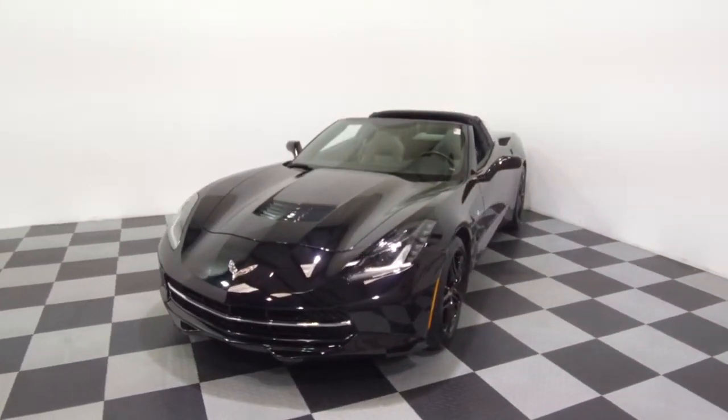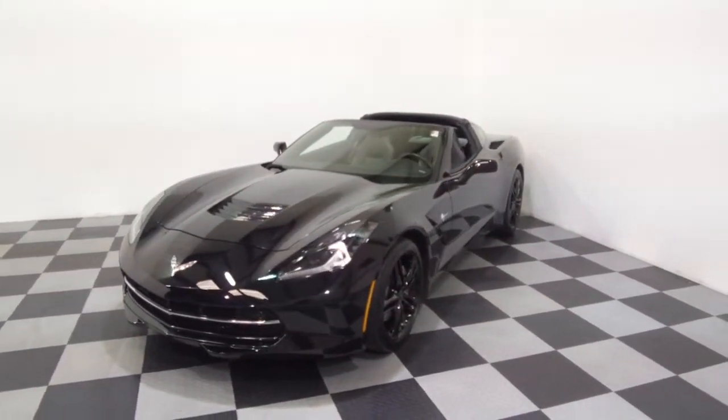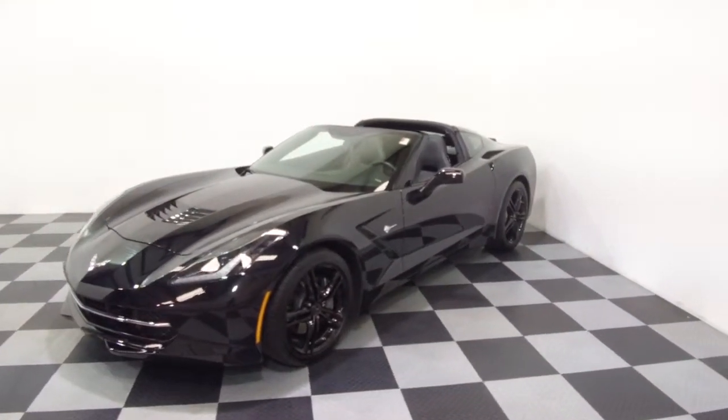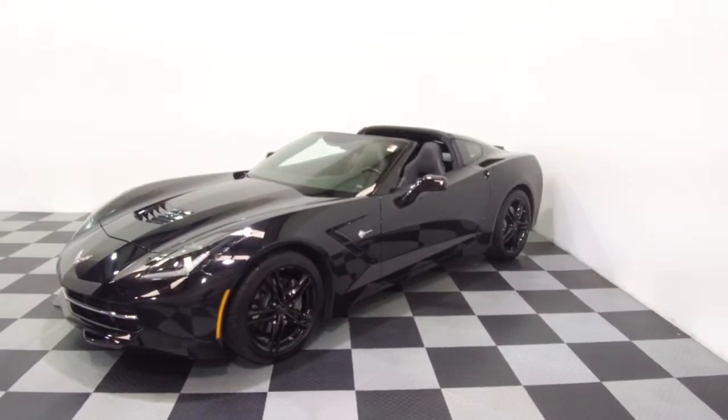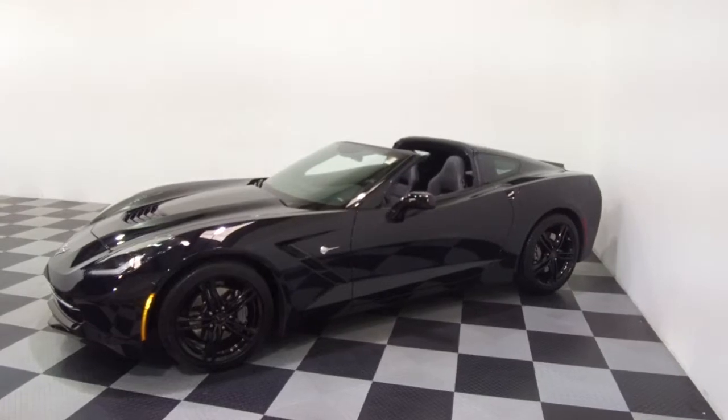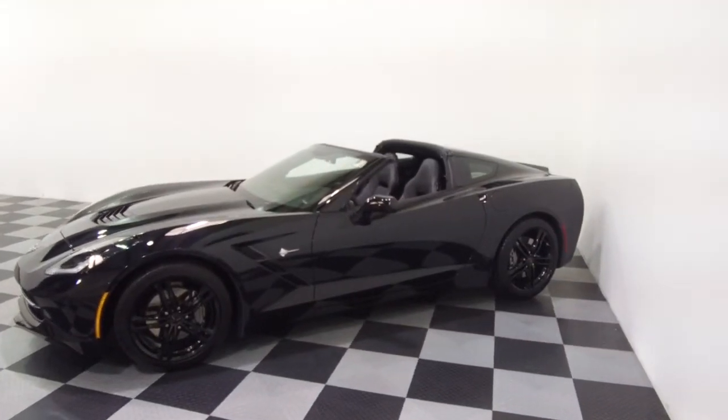A couple of features of this one: 7-speed manual transmission, backup camera, performance exhaust, black wheels. All the details can be seen anytime at eimports.com, and we can take questions here at the store at 215-249-9100.